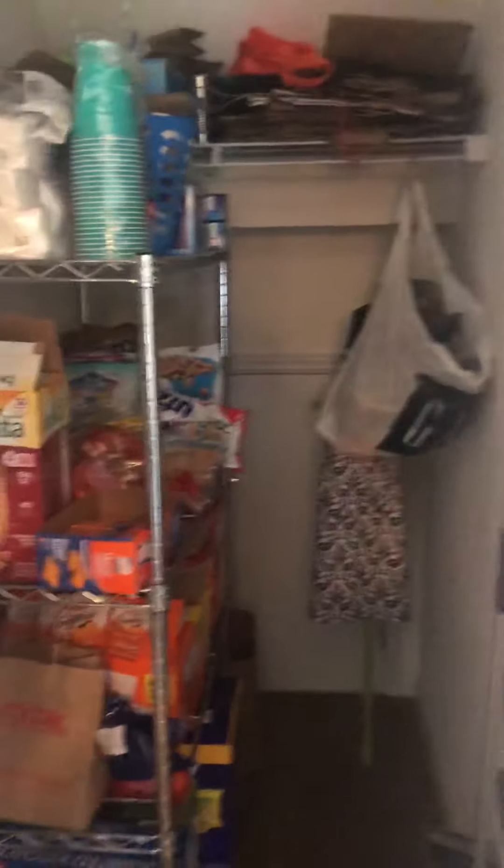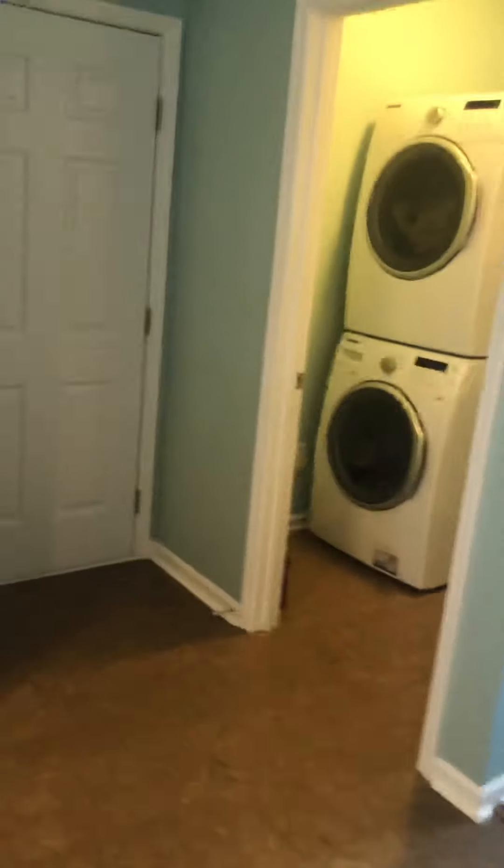There are two pantries off the kitchen. That's more of a closet, but you can make it a pantry like they did. And then there's a smaller pantry here.